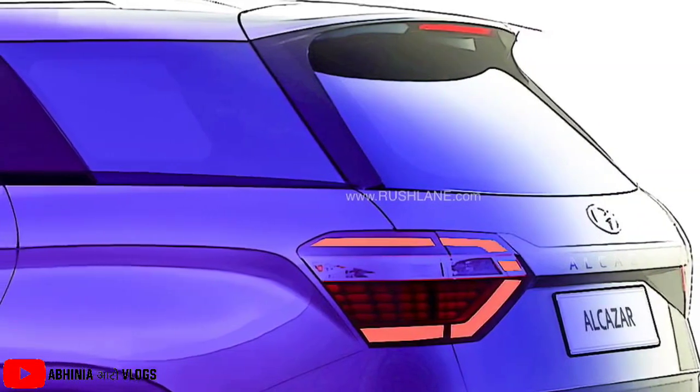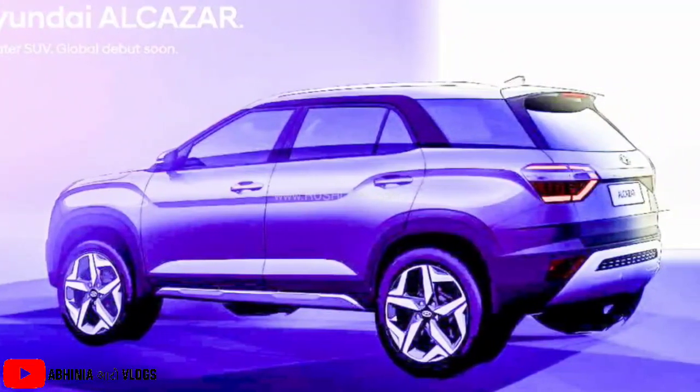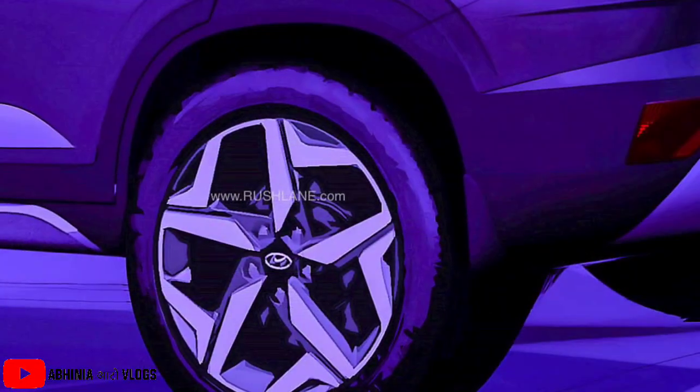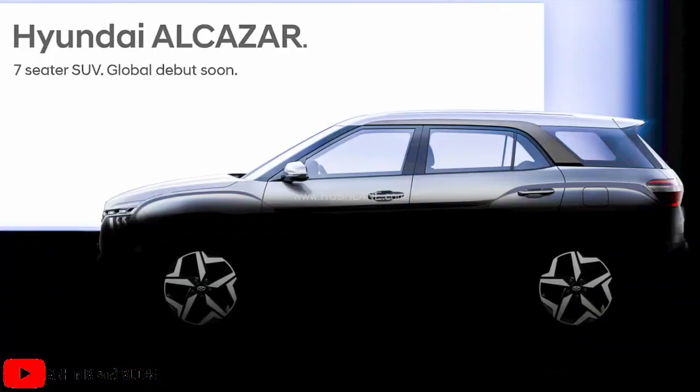Now I am sure the official color options will be revealed soon, and when any further updates come, I will definitely share them with you.